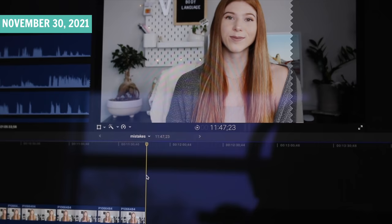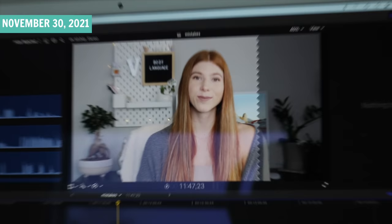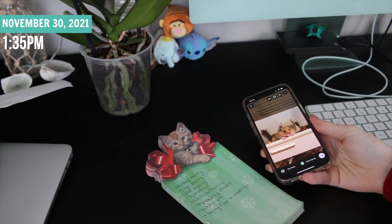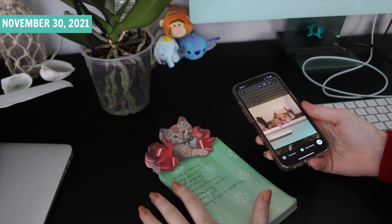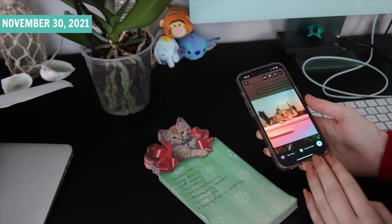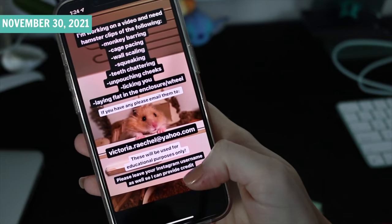We got the video down to 11 minutes and 47 seconds, which is really good considering there was an hour of footage. That's mainly because I have issues having to make the perfect sentence. This video is going to rely pretty heavily on b-roll clips, and I don't have videos of my hamsters doing some of these behaviors, so I'm going to do an Instagram story to reach out to followers to see if they have any of these videos I could use with credit.